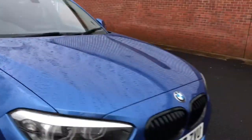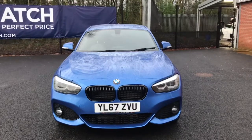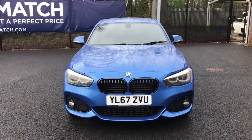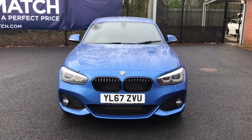Just taking you out of the vehicle now. So if you are interested in this BMW 1 Series 118D M Sport Shadow Edition Sports Hatch Auto, please get in touch with us — send us an email or give us a phone call and we'll be happy to assist you further. Thank you very much for watching.